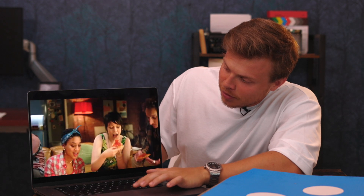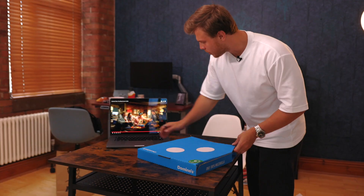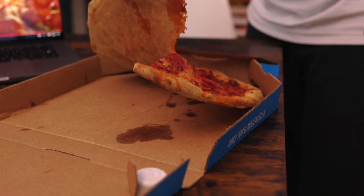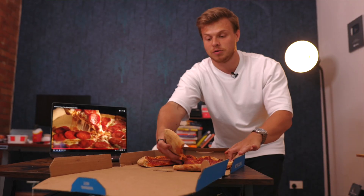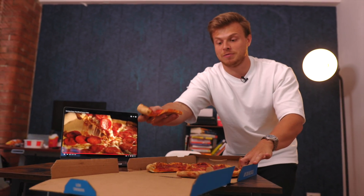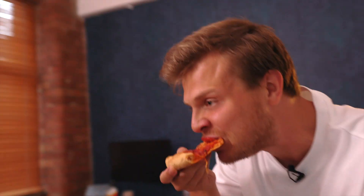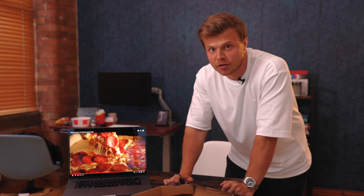The box looks the same. Then they open it like this. But if you try to pull, then this happens. This looks nothing like in the ad. Because it tastes good and because the box is blue, I give them pity points — 3 out of 10.